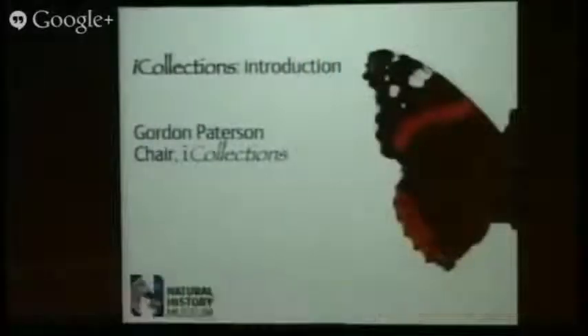Good afternoon, everyone. I'm Gordon Patterson. I chair the iCollections initiative. iCollections is one of a number of scientific initiatives where the museum has decided that in order to address some of the major problems we see in terms of making data available, it has decided to put its money where its mouth is.